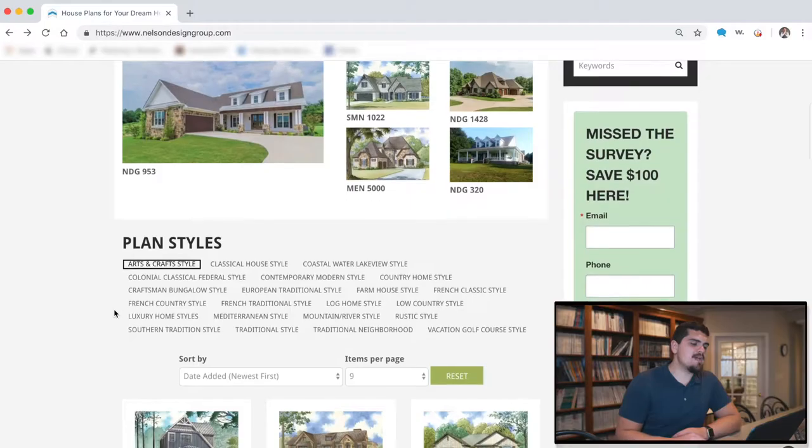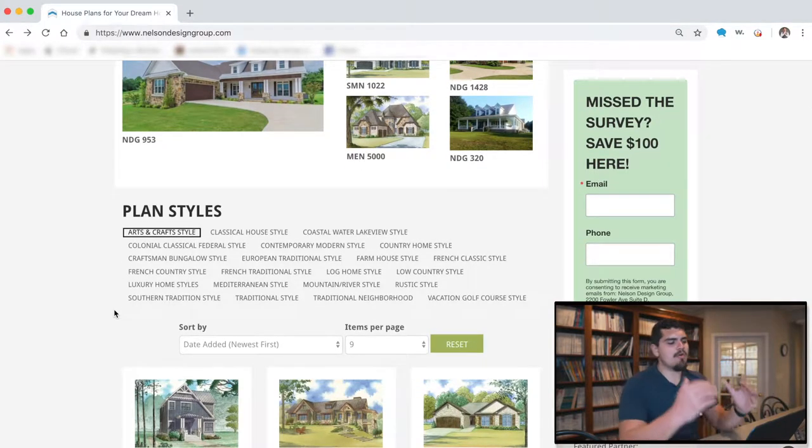Let's go ahead and jump into our search. As we scroll down, we come to our plan styles, and there are a multitude to choose from. We've got French traditional, luxury homes, Mediterranean, river-style homes, rustic — the list goes on and on. So let's go ahead and start searching for our home plan.